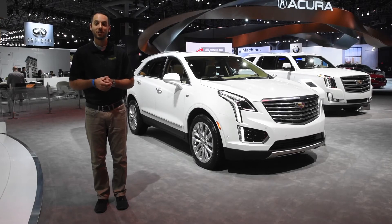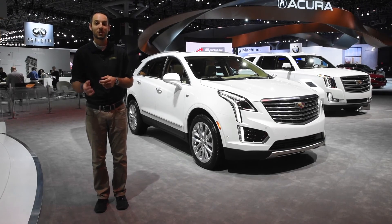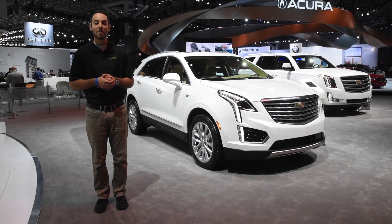We haven't even begun to scratch the surface of what makes the XT5 so great, and believe me, after being behind the wheel of this new Cadillac, it is certainly one to drive in that luxury SUV segment. On behalf of the Maury's Automotive Group, thanks for watching.